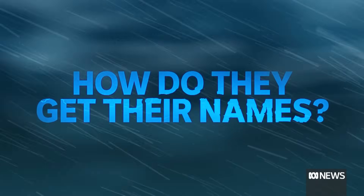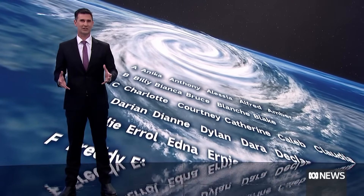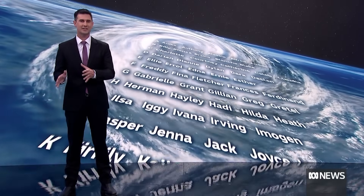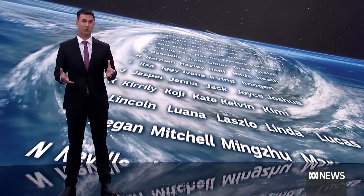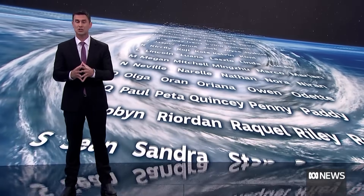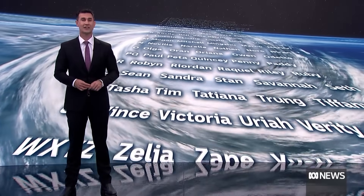And finally, how do they get their names? The Bureau of Meteorology comes up with a list of names each season, alternating between male and female names, and applies them to any system that forms in their jurisdiction. If one of those names happens to be the same as a famous person, they skip it. And if a cyclone does enough damage, that name is retired forever — so no more Cyclone Tracys or Larrys.